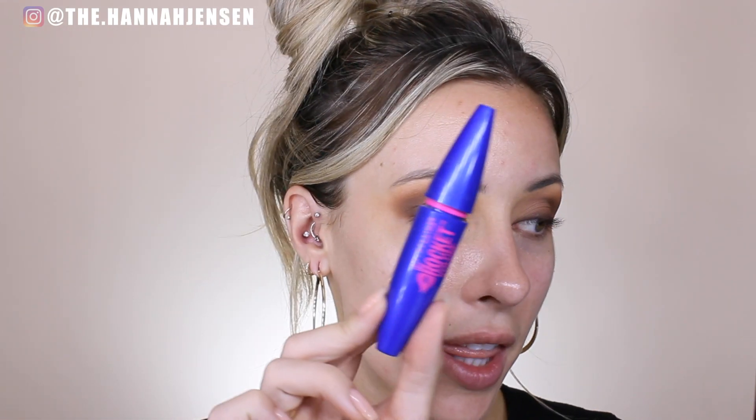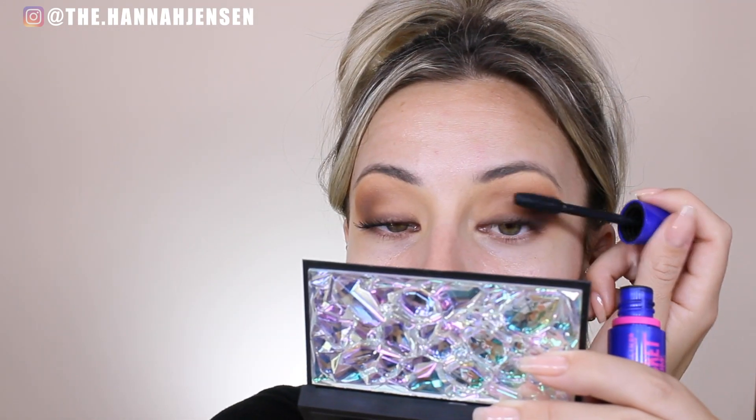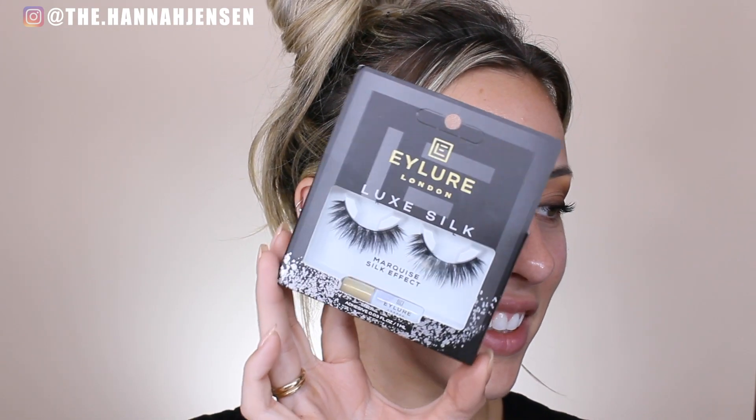For mascara, I'm going to be using this Maybelline Rocket Volume Express Mascara — it's one of my favorite mascaras in the whole world. I should have gotten one I've never tried before, but oh well. I'm just going to do a thin coat of mascara so that my false lashes have something to adhere to. I always feel like false lashes stick on way better when you do a coat of mascara first. For lashes, I'm going to use these Illur London Luxe Silk Lashes — I've never tried these before but they look really pretty.